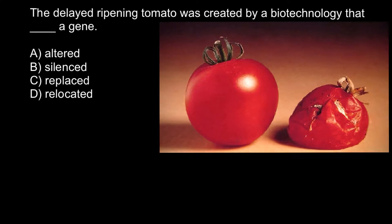Hello and welcome to Nikolai's genetics lessons and the question of the day. The delayed ripening tomato was created by a biotechnology — you have to choose the correct answer — whether it is altered gene technology or silenced gene technology, replaced gene or relocated gene.